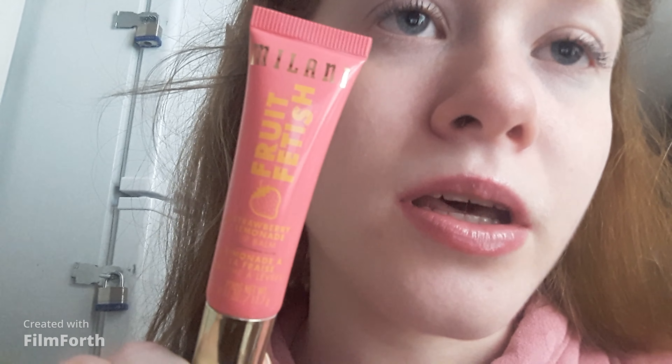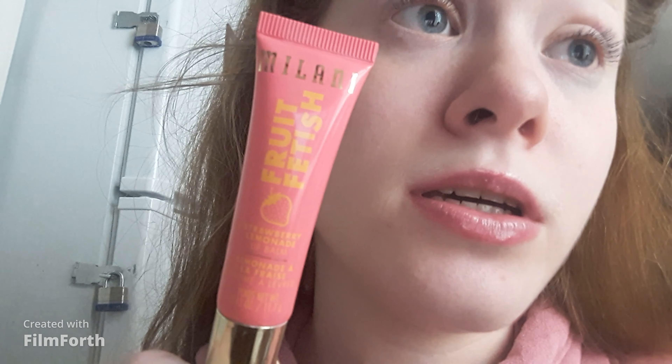Milani is a drugstore brand, and this is my first time trying Milani. The formula is really nice — I like it. And it smells great, so if you like strawberry lip balms, this will be the perfect one. It's awesome.